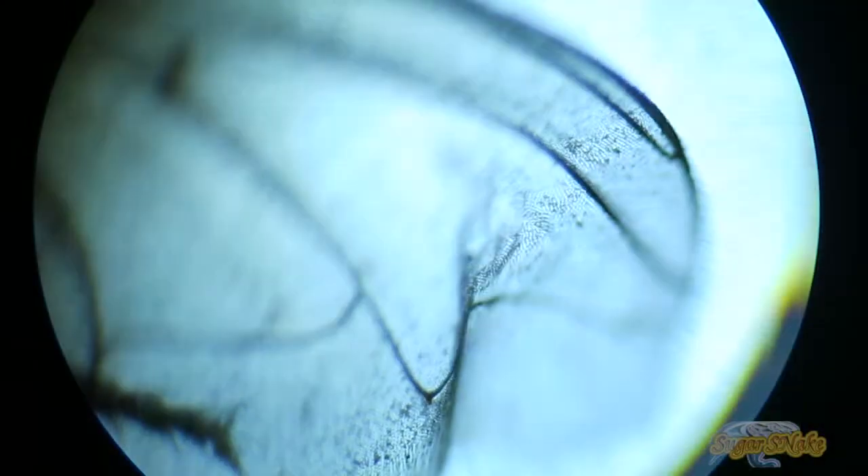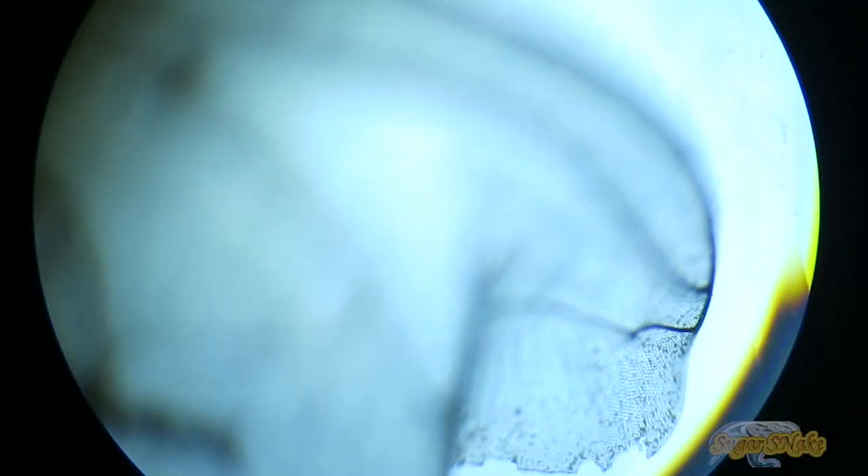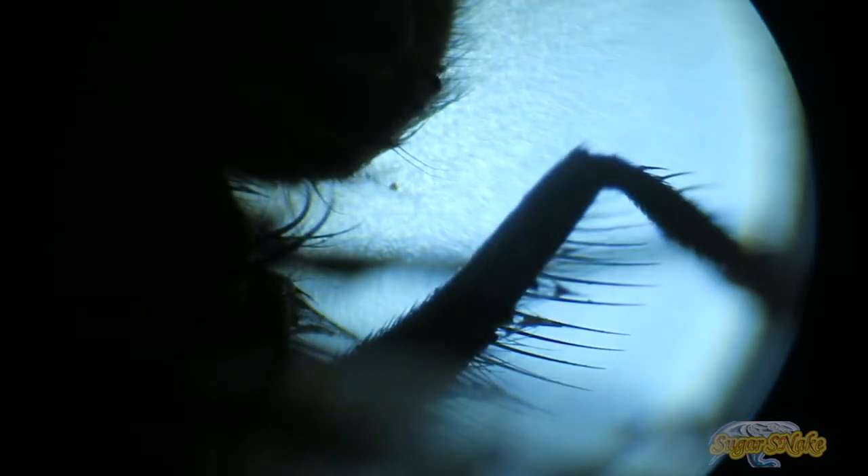While the female blowfly typically lays 150–200 eggs per batch, she is usually iteroparous, laying around 2,000 eggs during the course of her life. The sex ratio of blowfly eggs is usually 50/50.